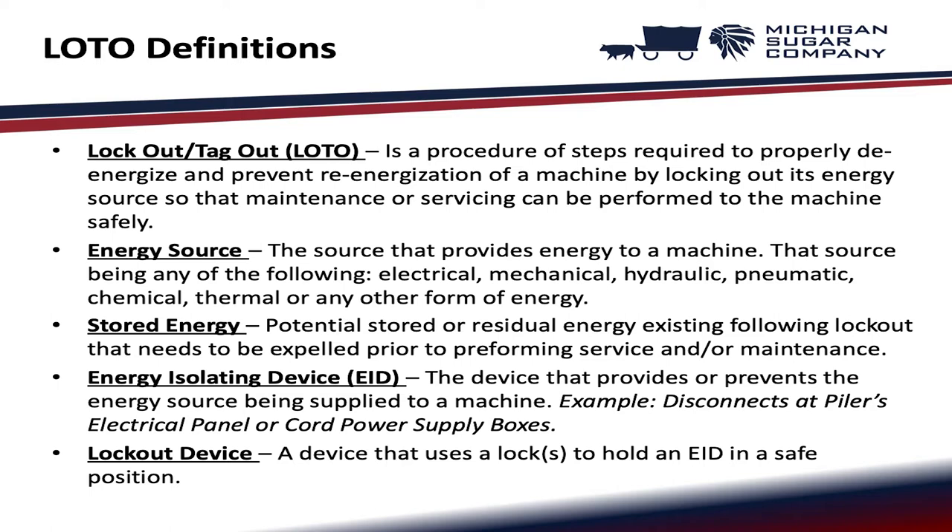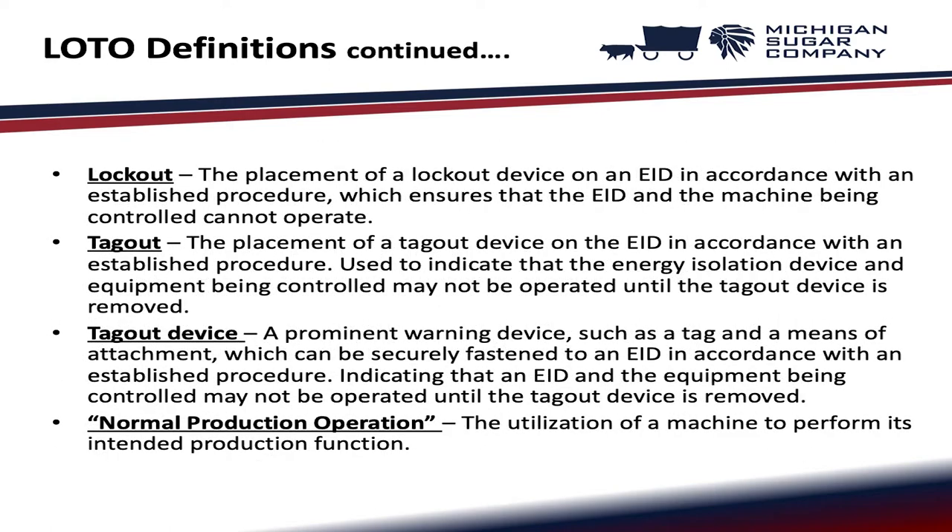Energy isolating device: the device that provides or prevents the energy source being supplied to a machine — for example, disconnects at the piler's electrical panel or cord power supply boxes. Lockout device: a device that uses a lock to hold an EID in a safe position. Lockout: the placement of a lockout device on an EID in accordance with an established procedure, which ensures that the EID and machine being controlled cannot operate.